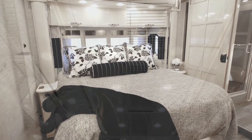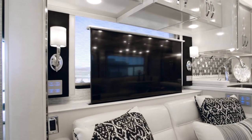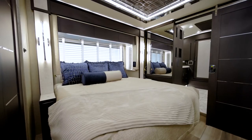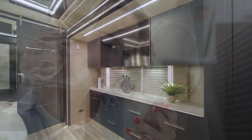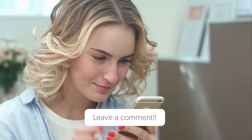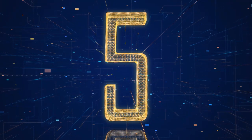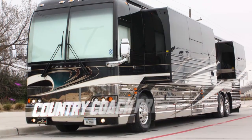Your journey will be more than comfortable thanks to the main bedroom's LED lighting, sleep number mattress, ample storage space, and entertainment center. Keep watching till the end to find some interesting facts.